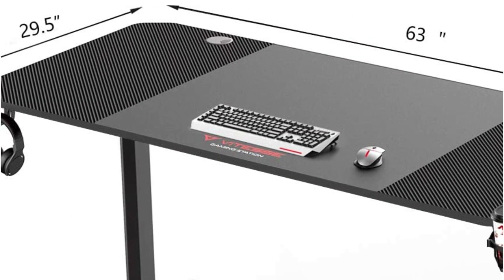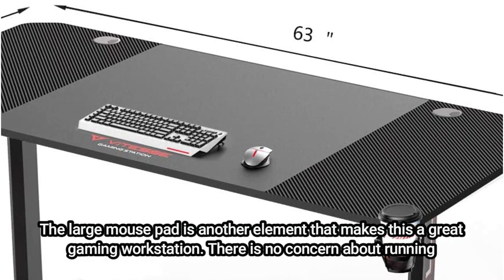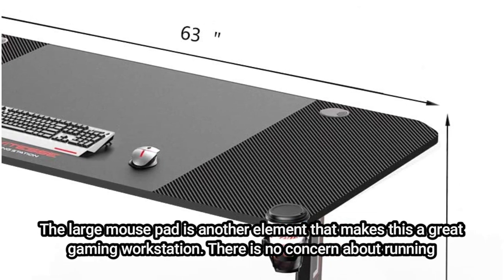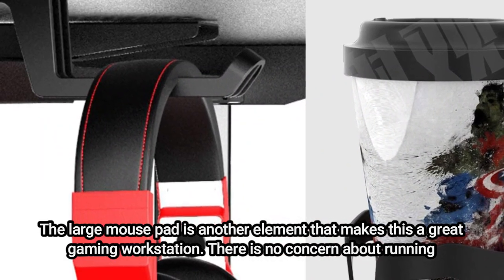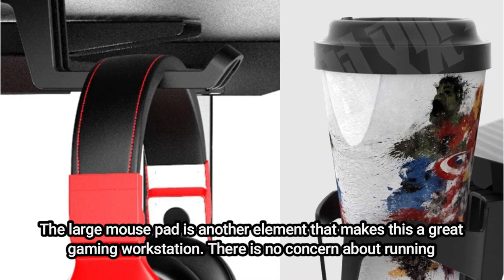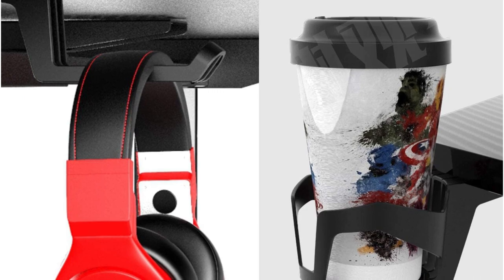Additionally, the extra cup and headset holders assist in creating more room for other equipment. The large mouse pad is another element that makes this a great gaming workstation. There is no concern about running out of surface area because the mouse pad covers the entire area. For the price, this desk's cable management is excellent, thanks to the built-in 4-port USB charger.